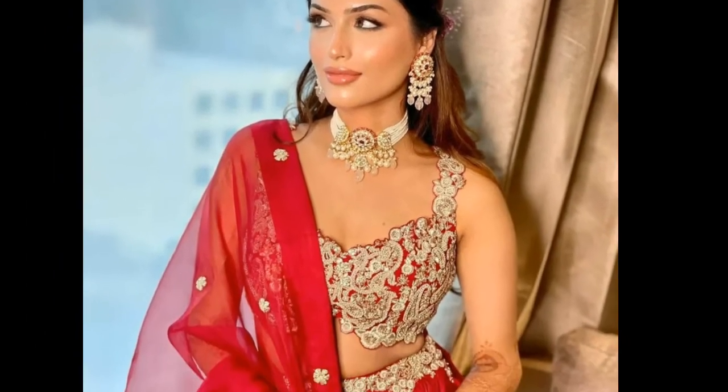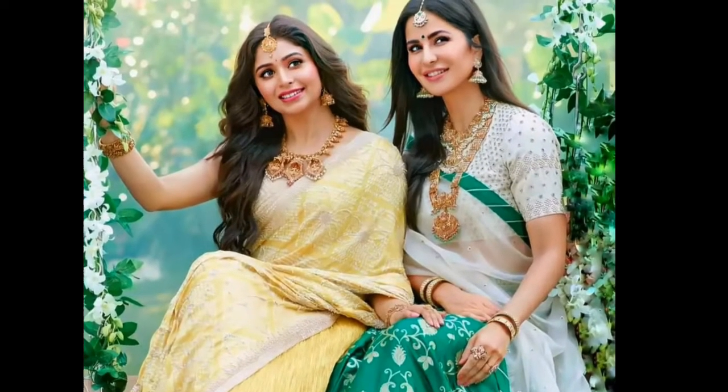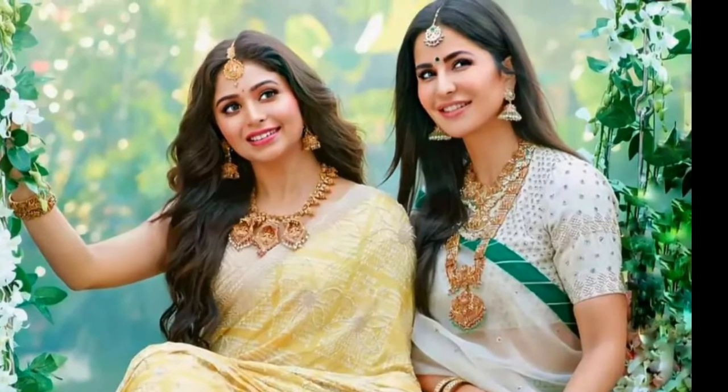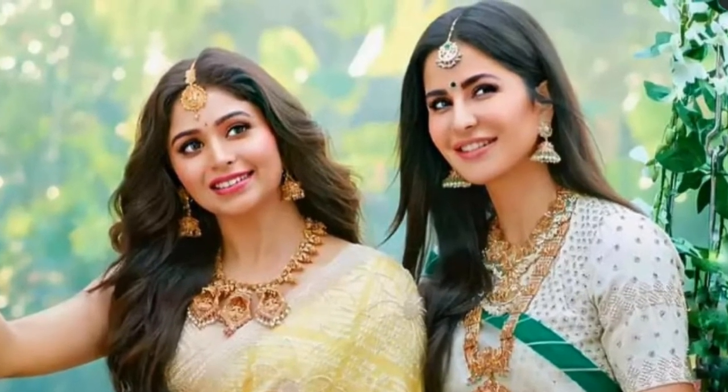I hope you like these open hair style ideas. If you like this video, please tell me in the comments which open hair style you are going to try at the party. Bye bye!